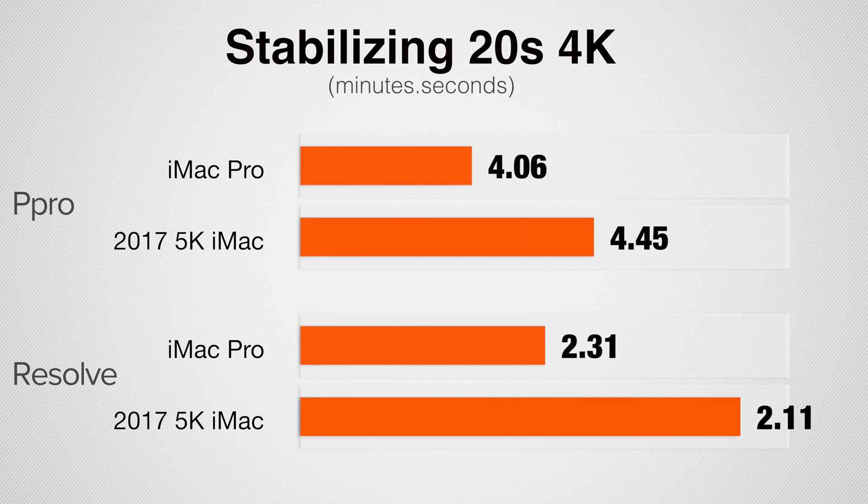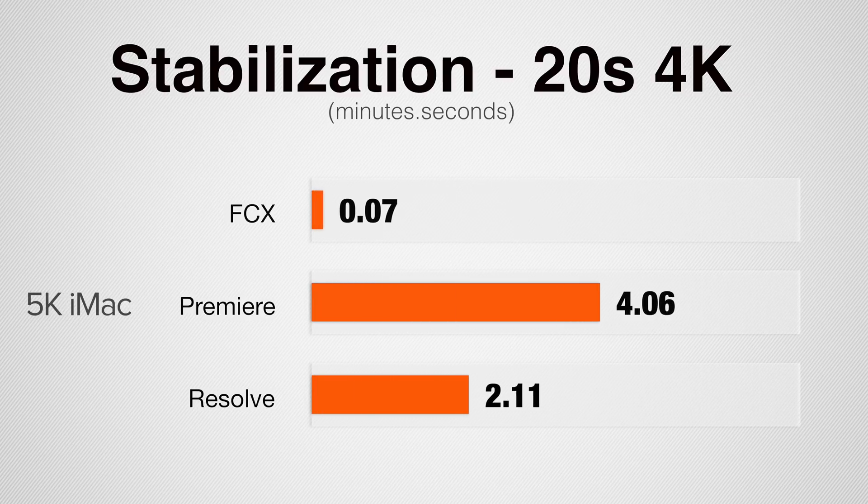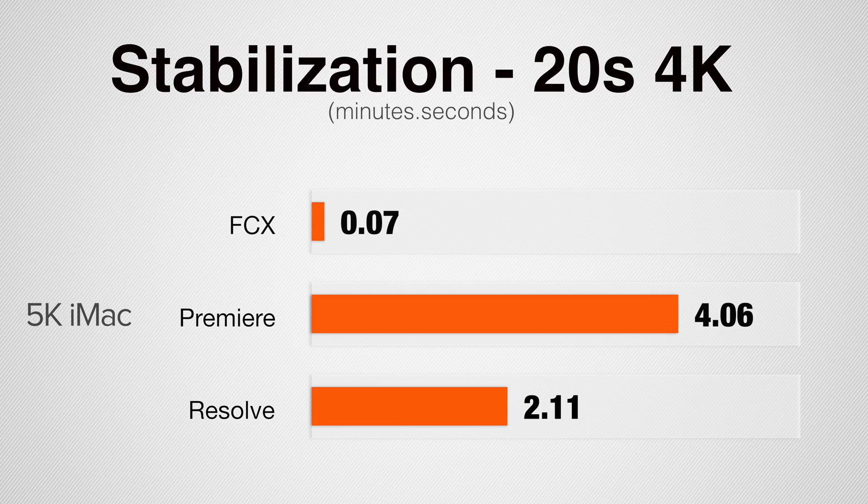Starting off, stabilizing a 20-second 4K clip, the iMac Pro is roughly 15% faster. Neither of these programs make good use of computer resources — the iMac Pro only used about 10% of its CPU and no GPU power at all, while the regular iMac took 25% CPU. In Final Cut, the regular iMac does this task in 7.5 seconds compared to 4 minutes or 2 minutes 11 seconds in the others, because Final Cut maxes out the CPU and GPU. DaVinci Resolve is already quite a bit quicker than Premiere.